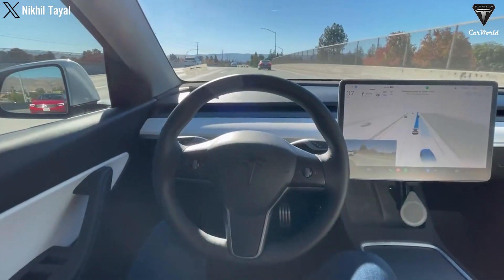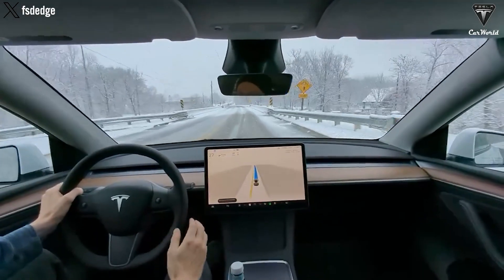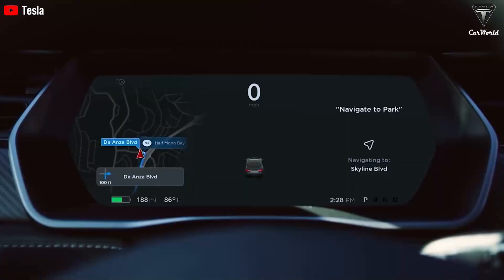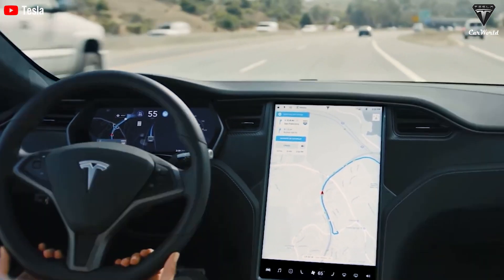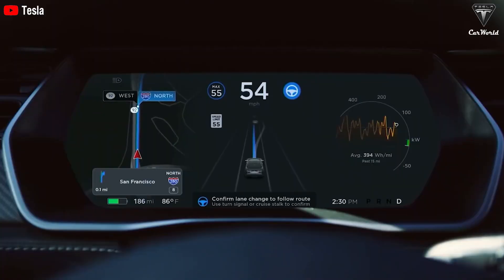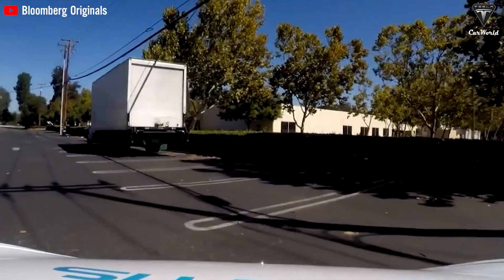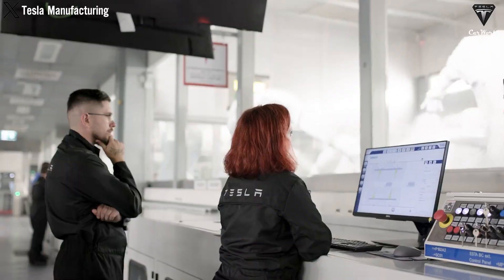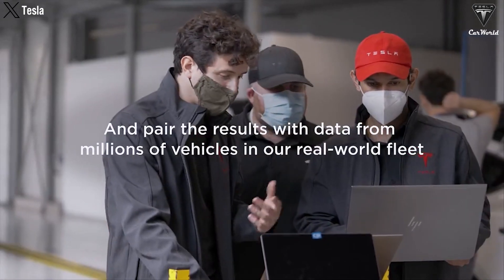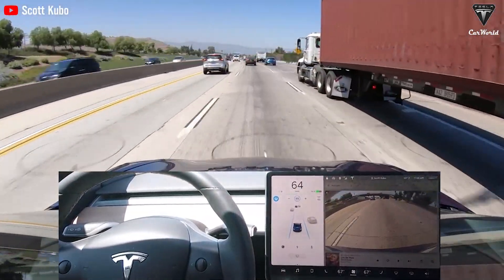One notable improvement in the new version is its advanced understanding of contextual information. The system can now interpret intricate road scenarios such as construction zones, pedestrian-heavy areas, and complex intersections, thanks to its ability to analyze and comprehend the environment in a more nuanced manner. This comprehensive understanding significantly reduces the likelihood of unexpected or unsafe reactions by the vehicle. Tesla has also incorporated multiple redundant safety checks and fail-safe mechanisms to ensure the system prioritizes the well-being of both occupants and other road users. This represents a paradigm shift in autonomous driving technology.